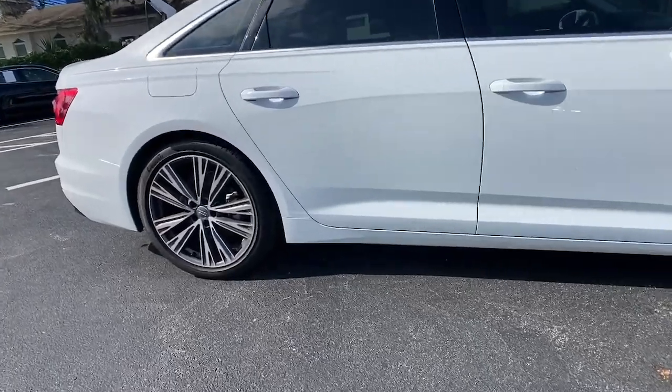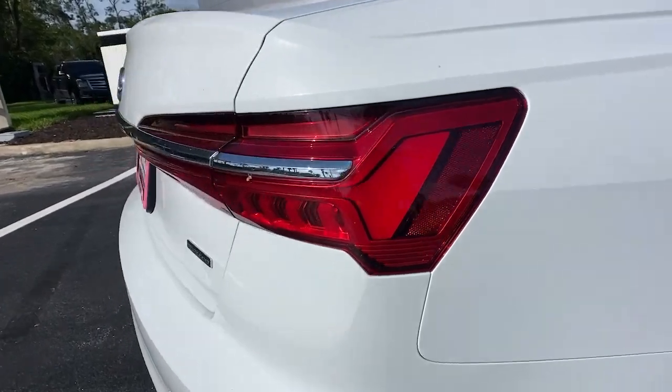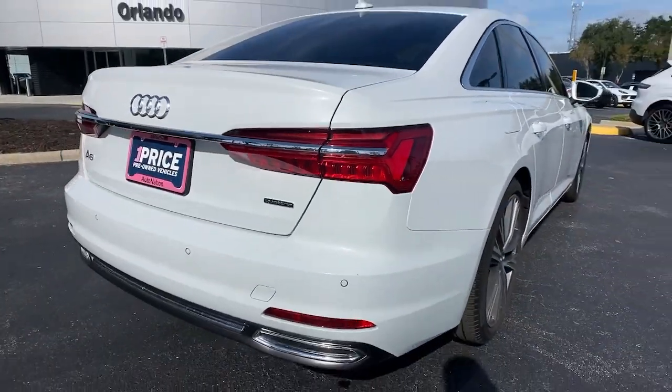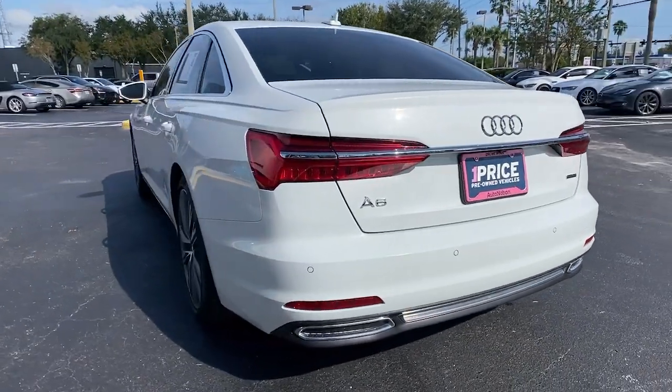All-wheel drive, sunroof and moonroof, keyless entry, navigation system, lane keeping assist, woodgrain interior trim, keyless start, power passenger seat, satellite radio, fog lamps.